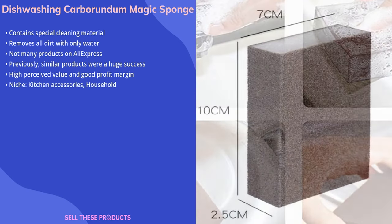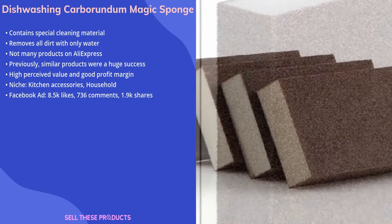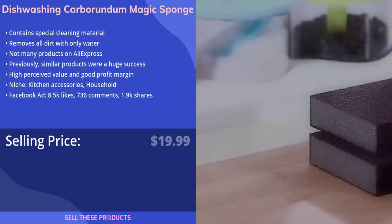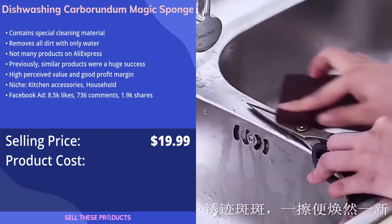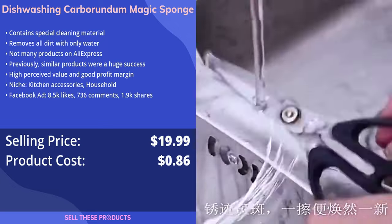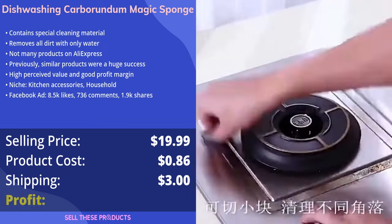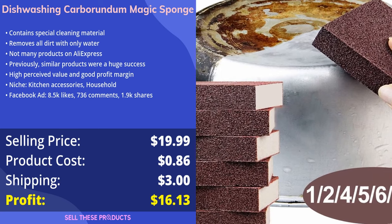We would place this product in the kitchen accessories and household niches. The Facebook ad has healthy amounts of likes, comments, and shares. The selling price for this product is $19.99, and the cost of the product is $0.86. The shipping cost comes to $3, so the profit margin comes to $16.13.